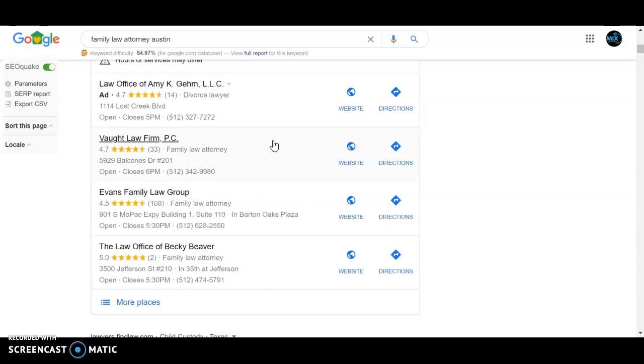In order to appear in the top three of the map pack, usually the number one thing is where your organic ranking is, and the number two thing is your citations. Citations are online directories like Yellow Pages, Facebook, Yelp — wherever you have your business name, address, and phone number, exactly as you have it set up in Google My Business. It's very important that they're set up exactly the same, or else you won't get proper credit for your citations. We use a different software to see how many citations competitors have and make sure we get at least double what they have.